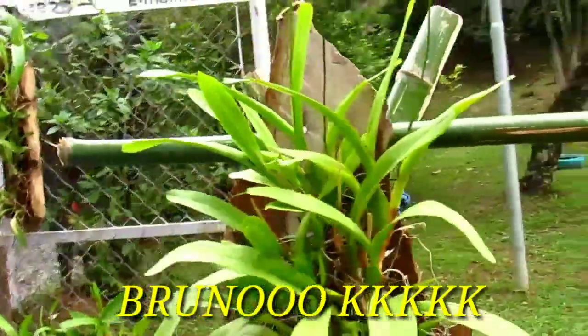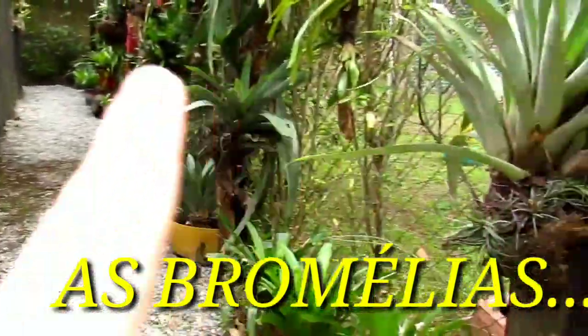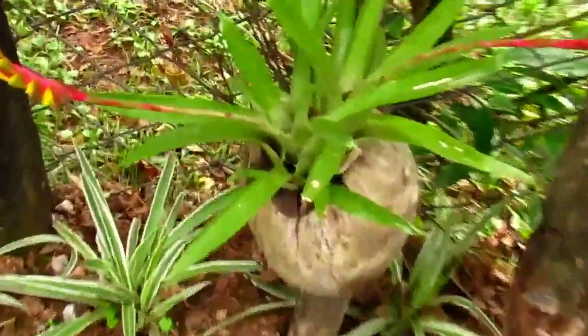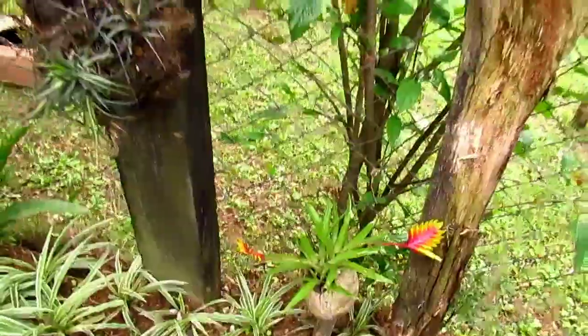Bruno, me ajuda aí. O Bruno identifica qualquer orquídea, gente. Aqui eu vou dar a volta por fora pra mostrar as bromélias. E depois eu entro ali pra mostrar as orquídeas. Olha essa bromélia plantada no coco seco, que linda. Olha a Zélia — você que gosta de bromélia, minha amiga Zélia. Beijo, Zélia.